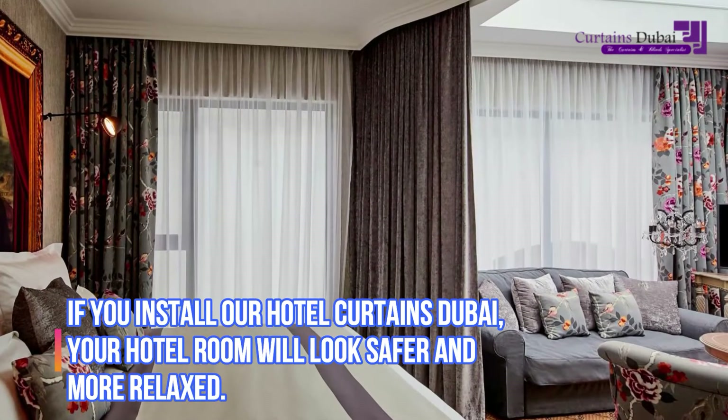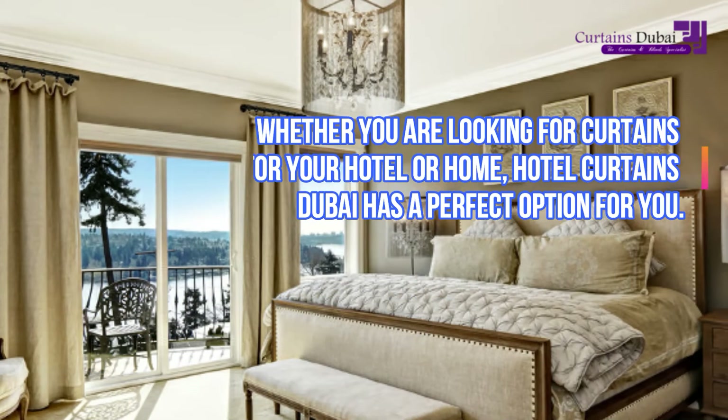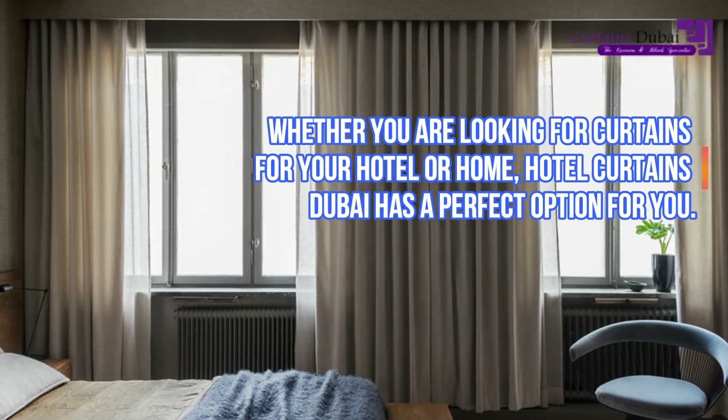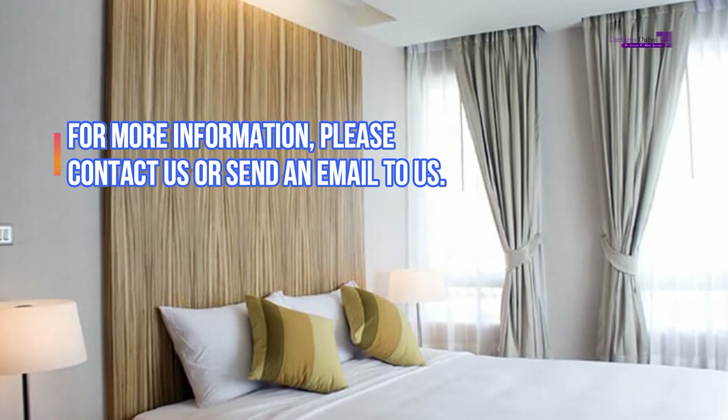If you install our Hotel Curtains Dubai, your hotel room will look safer and more relaxed. Whether you are looking for curtains for your hotel or home, Hotel Curtains Dubai has a perfect option for you. For more information, please contact us or send an email to us.